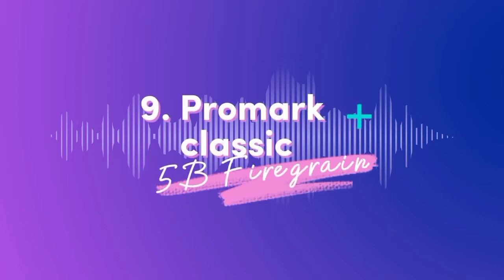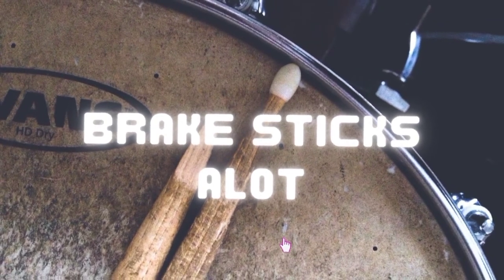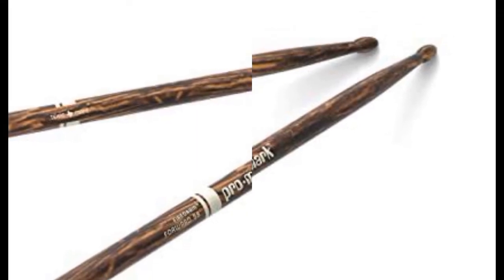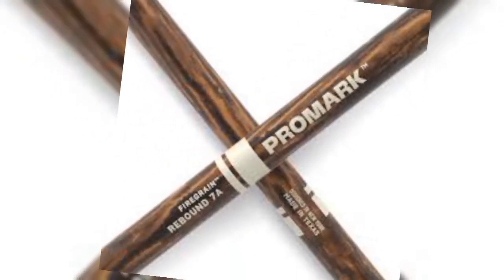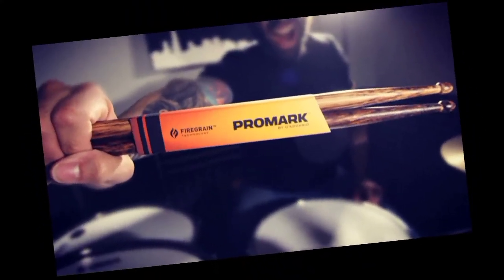Number nine: Promark Classic 5B Fire Grain — and this is my personal favorite. If breaking sticks is a regular occurrence but you don't want to go fully synthetic, the Fire Grain sticks could be the most convincing solution yet. These unique-looking drumsticks have been treated to a heated tempering process that alters the hickory and boosts strength and durability, all without impacting the feel and tone of the stick. It's a solution that works and certainly justifies the slightly higher-than-average price tag. These sticks cost $24.